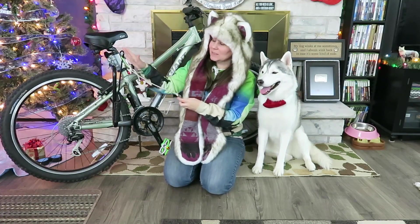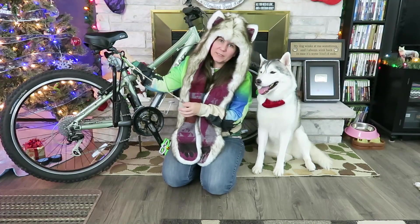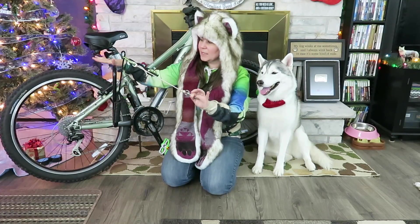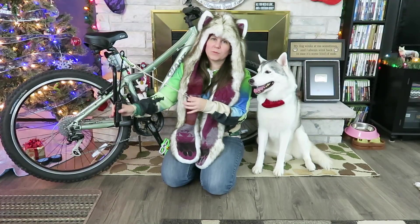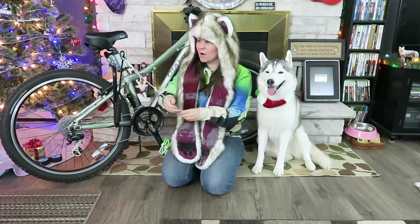Basically what this is, is a unit called a Springer. It attaches underneath the seat of your bike and comes out in a big J-shape with a big spring on it. When you are riding your bike and your dog tries to pull, this spring basically absorbs 90% of that pull, so it makes it safe and your dog can't jerk you over and pull you down.